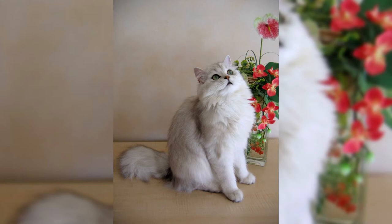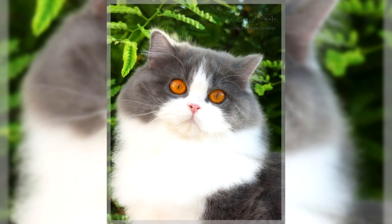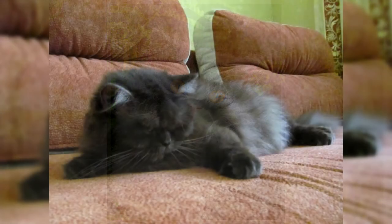Serious flaws in appearance include folds on the face, thin and insufficiently filled cheeks, too soft and too long coat, pinched or very pronounced mustache pads, a flat forehead, ears set high, and a narrowed fox muzzle.